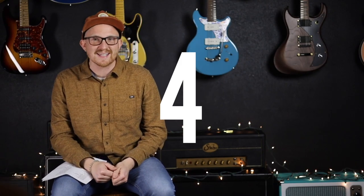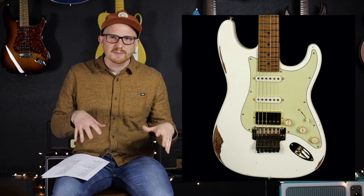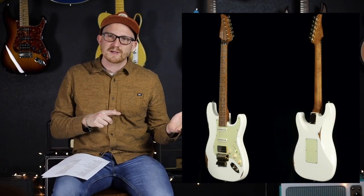Number four for me is the Sir Classic S Antique in Olympic White with just a little bit of aging on the body. It had an even-C medium neck, HSS pickups, and a Floyd Rose. It's not my typical kind of guitar, but I loved everything about it.